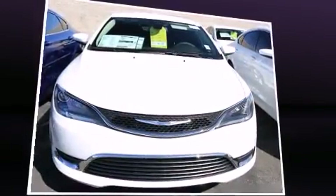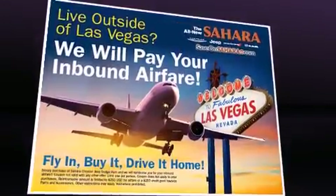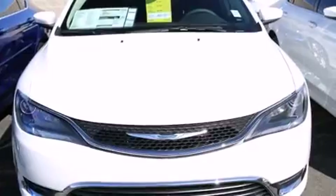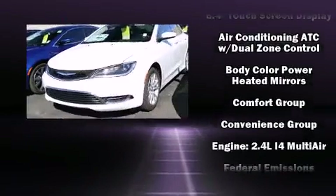Chrysler ensures the safety and security of its passengers with equipment such as dual front-impact airbags with occupant-sensing airbag, head curtain airbags, traction control, and brake assist.